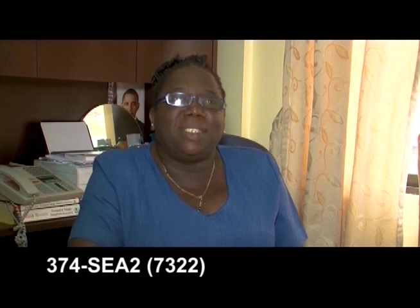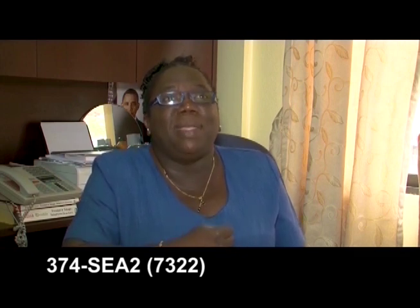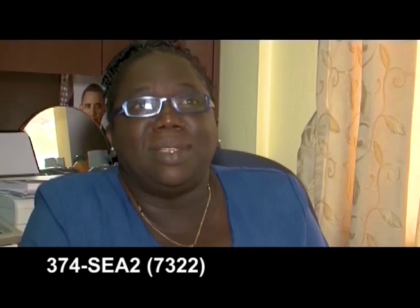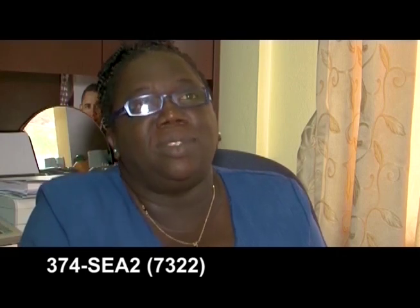And her second term exam, she placed first out of 39, and this was a vast improvement for her. I'm encouraging all parents to make a wise investment into their child's future.